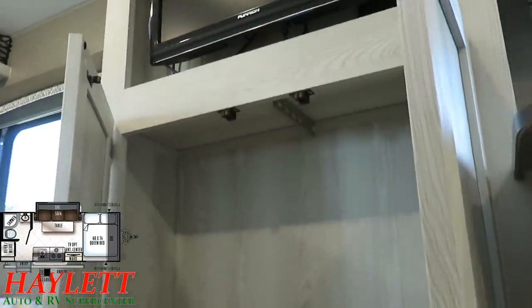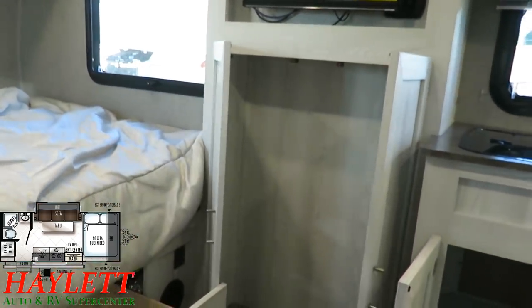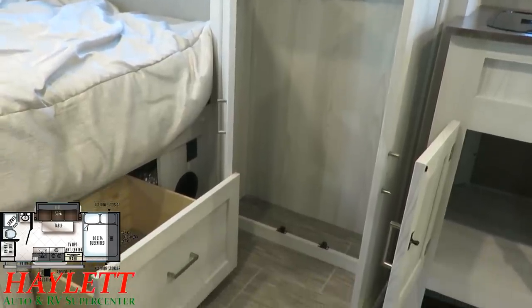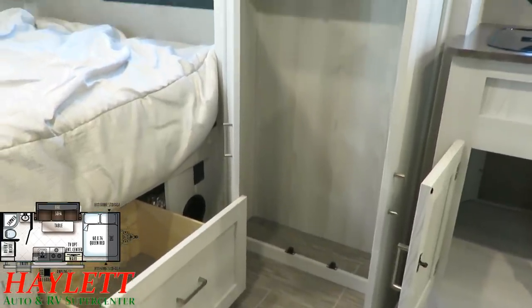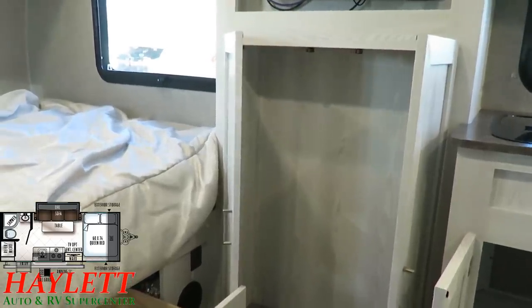At a glance you might think there's no closet in here, but this is it right here — a little hanging rack. Is it the biggest closet in the world like a front wardrobe on a fifth wheel? No, of course not. But do you need all that storage in this little camper? There's enough in there for a couple folks to put some clothes in for a fun little weekend.